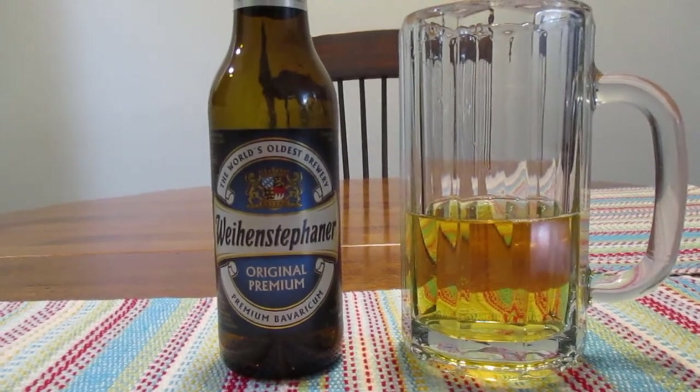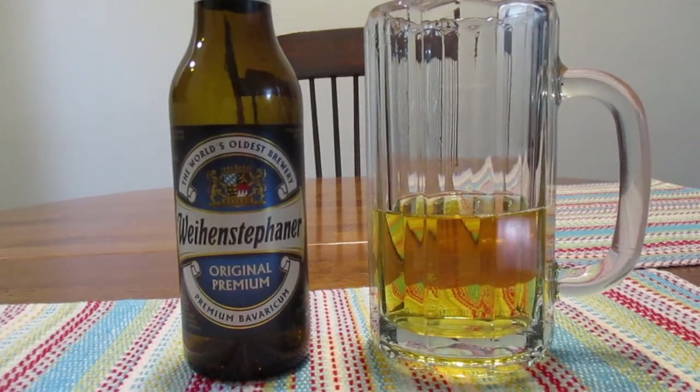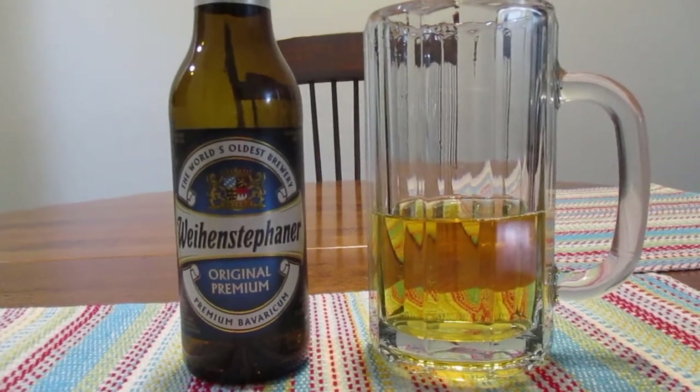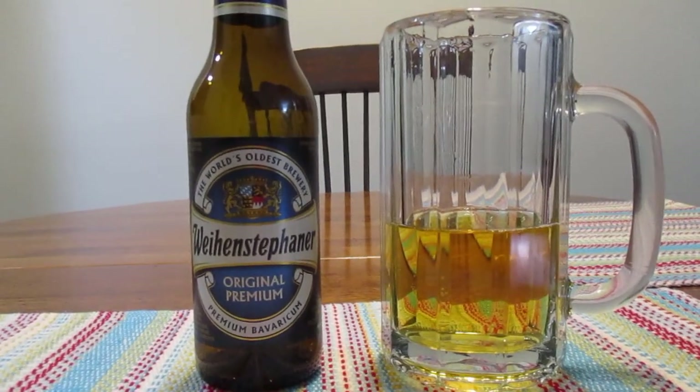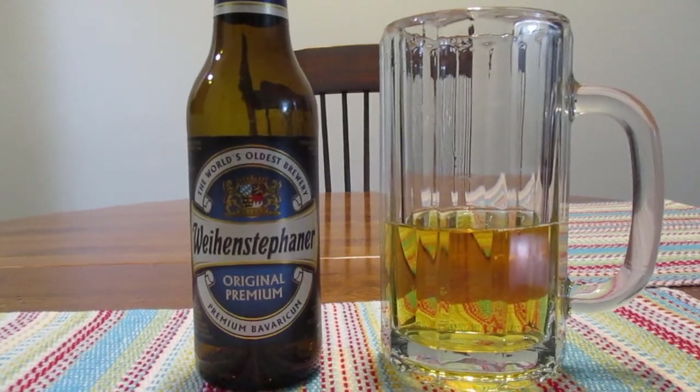That's unfortunate. Well anyway guys, that's going to do it for me — pass on this beer. I want to thank you so much for watching. Be sure to hit that subscribe button if you have not done so already. And as always guys, have a great rest of your day.